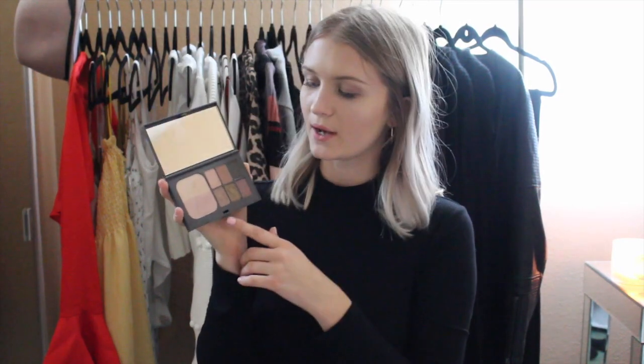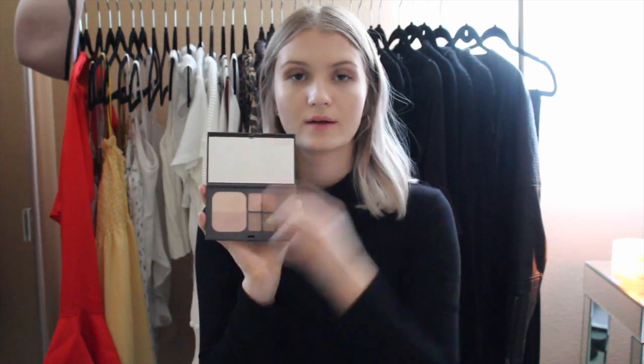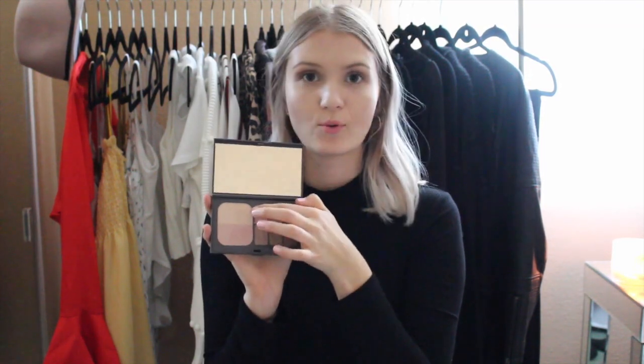Here is the palette — at the top they have all matte colors and on the bottom it's all shimmery colors. It has a mirror at the top and it says 'Seize the Day, Own the Night,' so it's doing a play on day and night colors. I feel like at night I would add shimmer, and during the day I just do a basic nude matte eyelid look. This color right here is great for the brow bone, and the color up top is great for just setting the eye all over first.